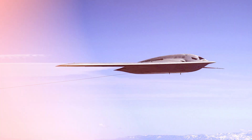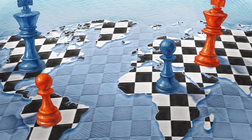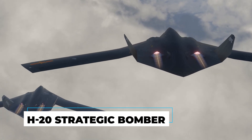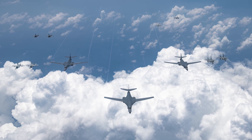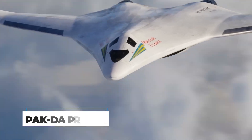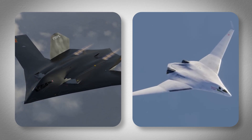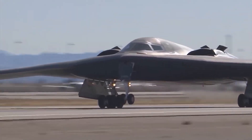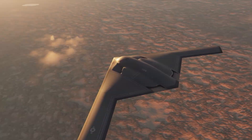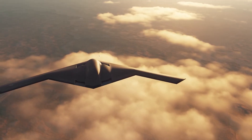The geopolitical implications go far beyond detection avoidance. China has been developing their H-20 strategic bomber specifically to counter American air superiority in the Pacific, and Russia is working on their PAKD program for similar reasons. Both programs were designed with the assumption that they know what American stealth technology can and cannot do — this B-21 upgrade just threw all of those calculations completely out the window.